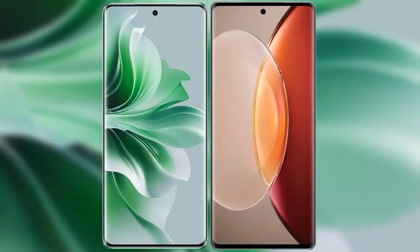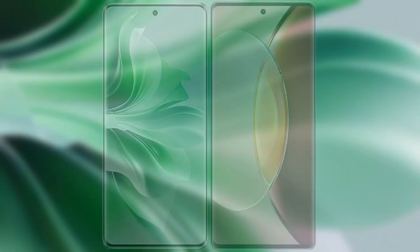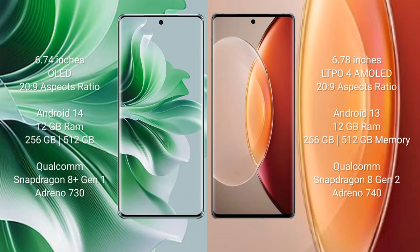I will compare the new Oppo Reno 11 Pro with Vivo X90 Pro Plus. Oppo Reno 11 Pro comes with a 6.74 inches OLED display and aspect ratio 26 to 9. Vivo X90 Pro Plus comes with a 6.78 inches LTPO AMOLED display and aspect ratio 26 to 9.